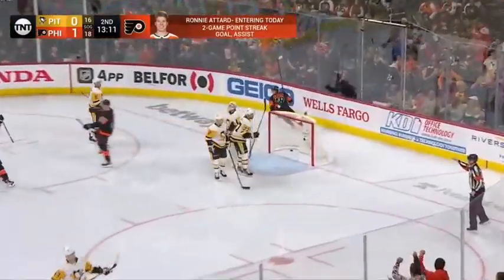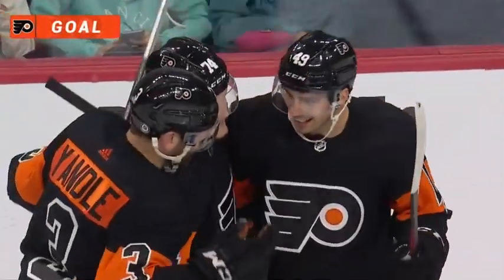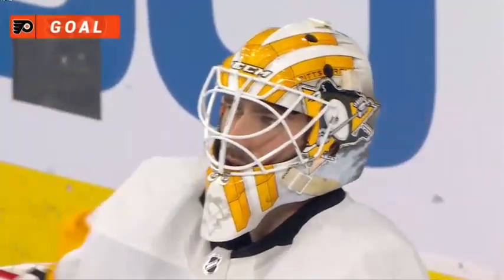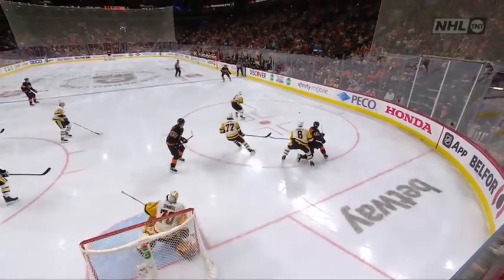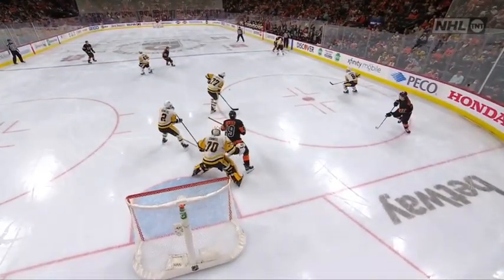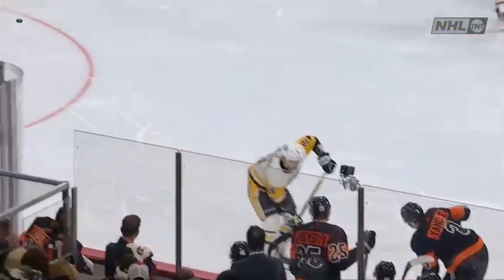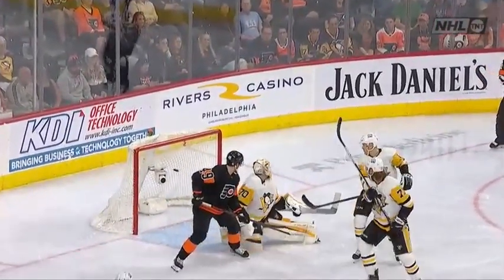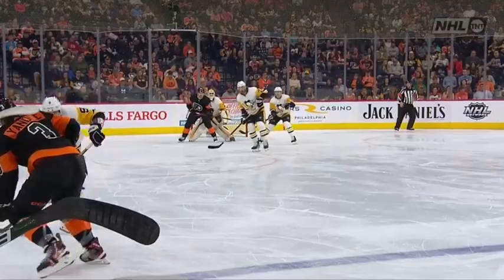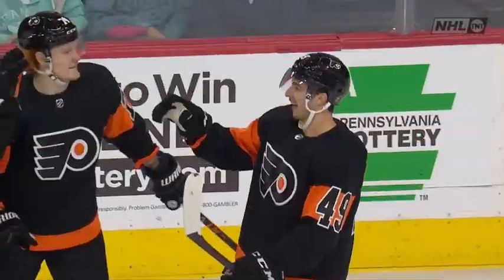Got by Cates — goal! Traffic in front. And the Flyers take a two-nothing lead. Cates waved his stick at it and it looks like he will be credited with the goal. He picked up an assist on the first goal of the game and here he does a great job screening and redirecting that puck, keeping it below the crossbar. Cates is on the board again — something he's done consistently since he arrived after his terrific college career.